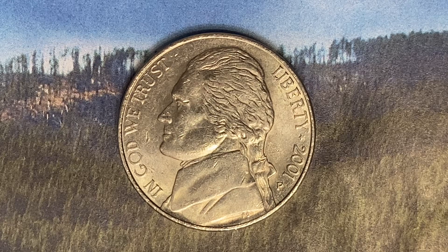Here's a 2001-P Jefferson Nickel, pre-war composition. 675,704,000 were produced.